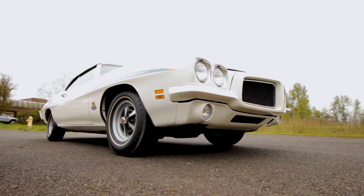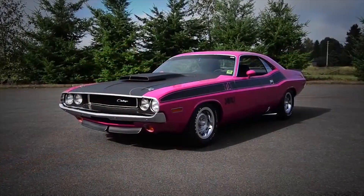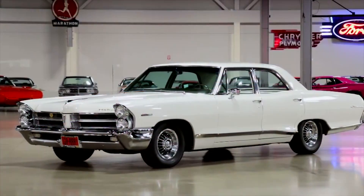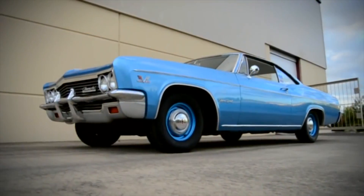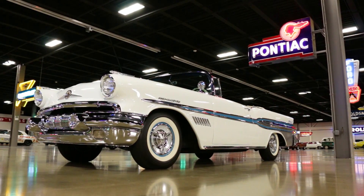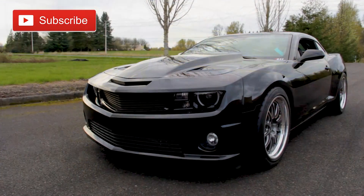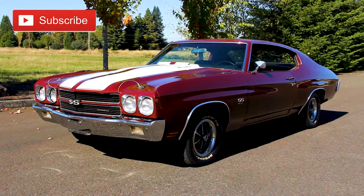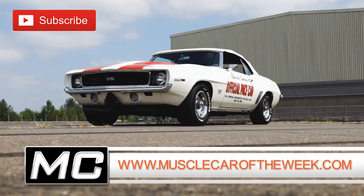One question we get very often is: are the cars we feature on Muscle Car of the Week for sale? Right now our answer is no. Muscle Car of the Week is here to showcase the cars from the Brothers Collection. Although technically you might say everything is for sale, these are not sale ads — we're not putting prices on them or providing a way to click and buy a car. We're merely sharing these wonderful cars, and eventually the Brothers Collection museum will be open for the public to see them. For now, all the car features are there for your entertainment, knowledge, and appreciation of cool muscle cars.